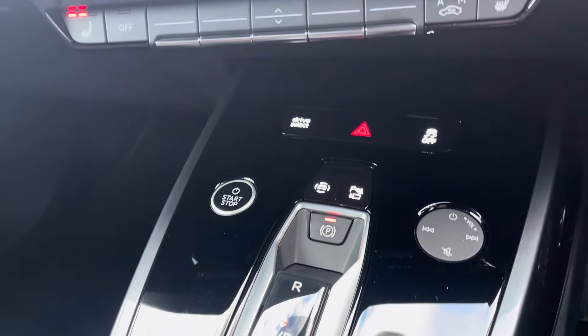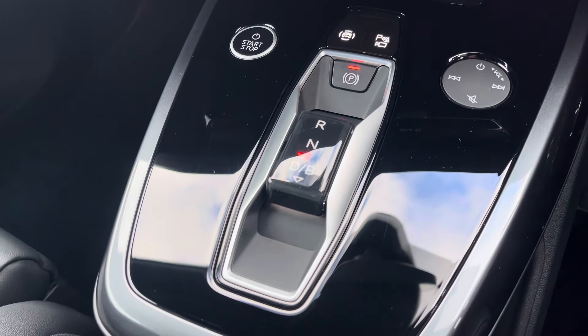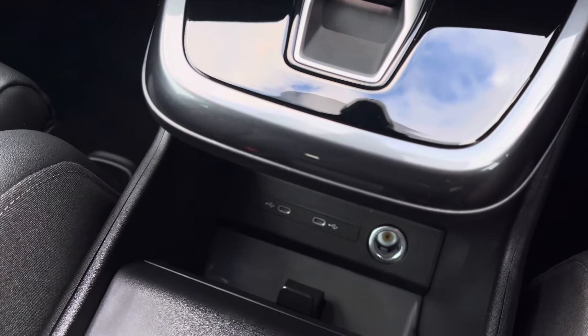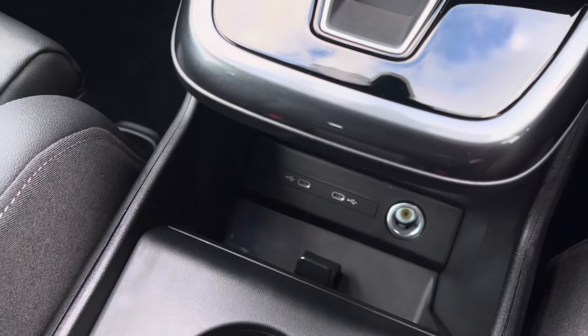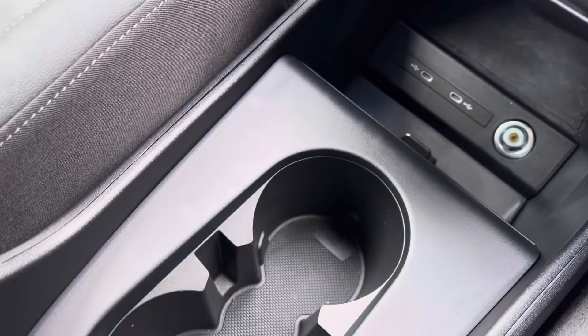It's finished off with a sleek automatic gearbox and electric parking brake, adding a modern flare to the car's profile. Two USB charging points with a 12V charger and an Audi phone box with wireless charging, plus two handy cupholders for those morning coffees.